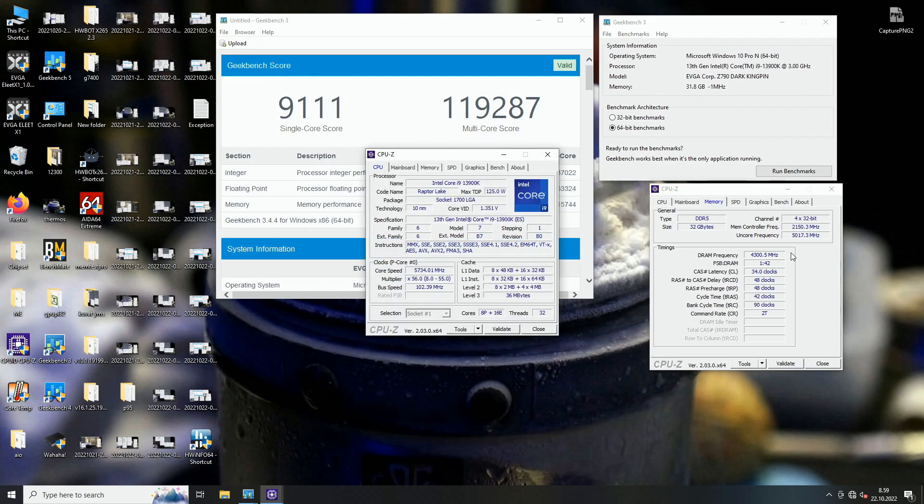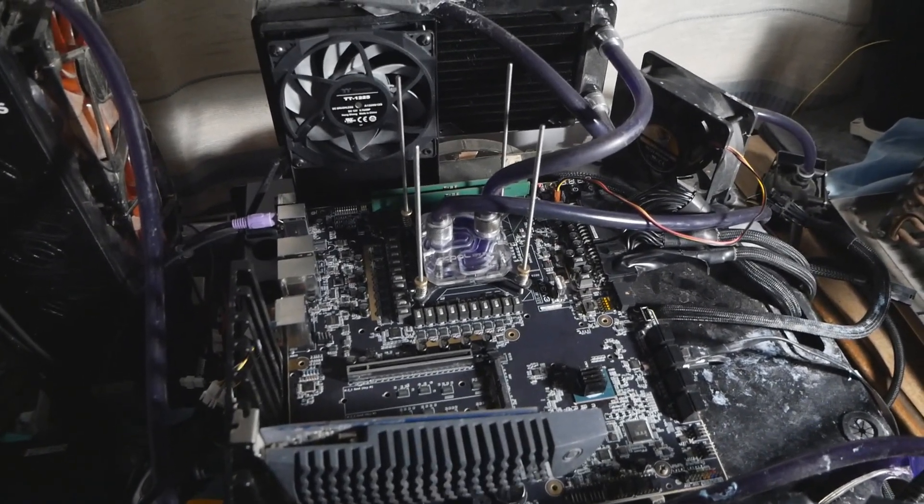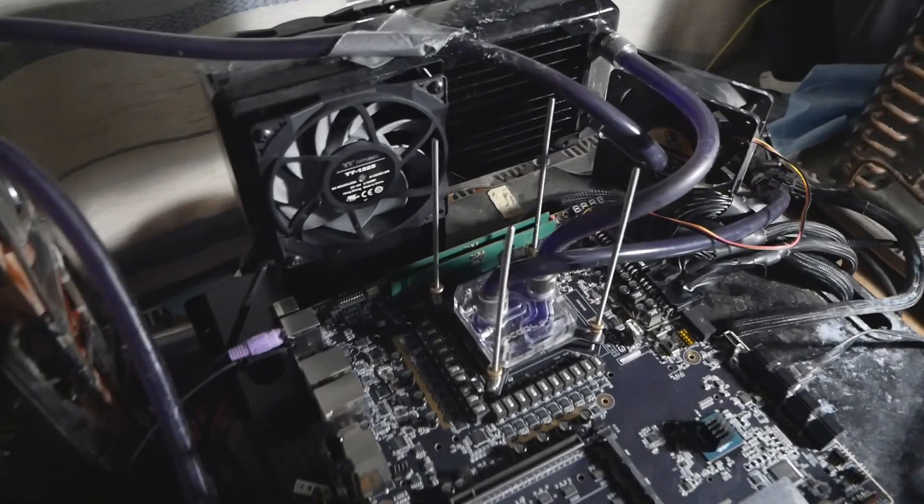DDR5 8600 with timings of 34-48-48-42, all on air cooling. Both the CPU and memory are on ambient-based cooling, and the memory doesn't even have any heatsink at all — pretty interesting.